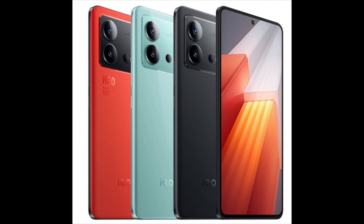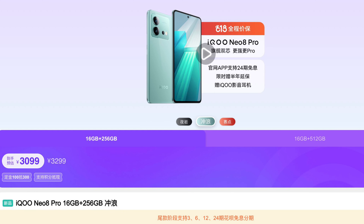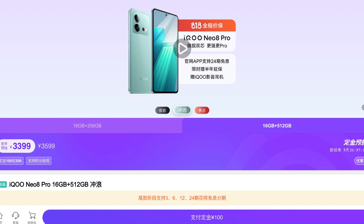This device comes in three colors: blue, black with a glass finish, and an orange color with a leather finish. For pricing, the iQOO Neo 8 Pro is available in two variants. The 16GB/256GB variant is priced at 3299 yuan (approximately ₹38,735), and the top-end 16GB/512GB variant is priced at 3599 yuan (approximately ₹42,255).